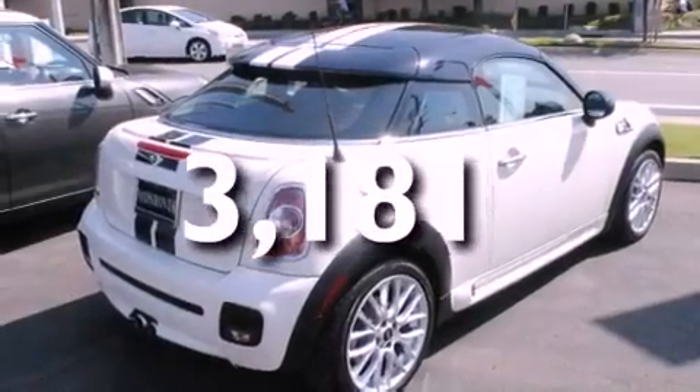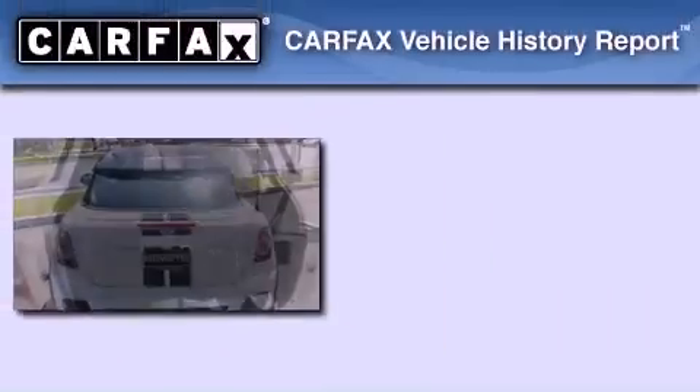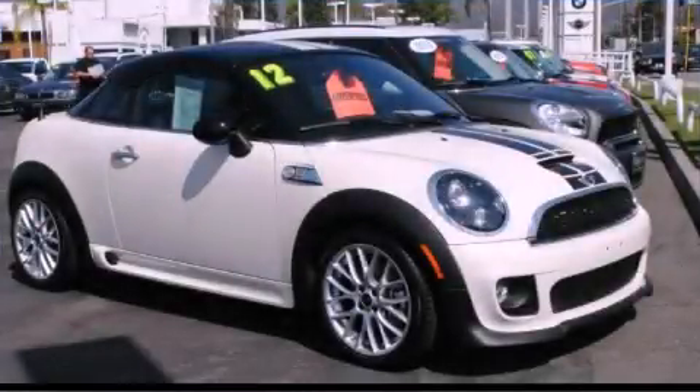With an EPA estimated rating of 35 miles per gallon on the highway, its fuel efficiency will save you time and money. Not to mention that this Mini qualifies for the Carfax buyback guarantee. Stop by today and test drive this vehicle for yourself.